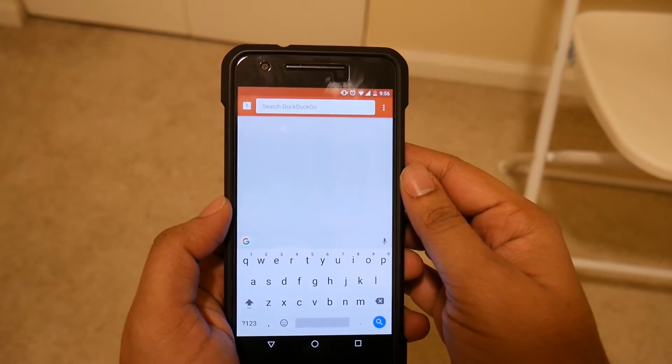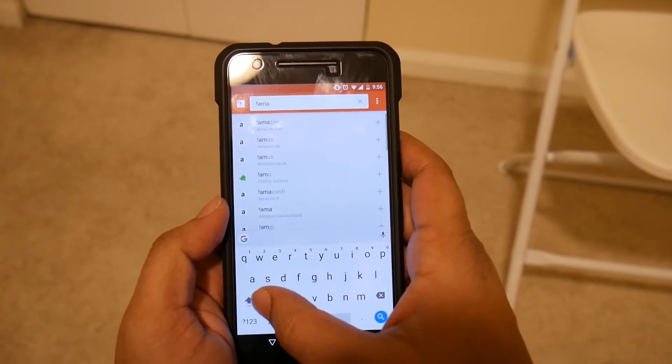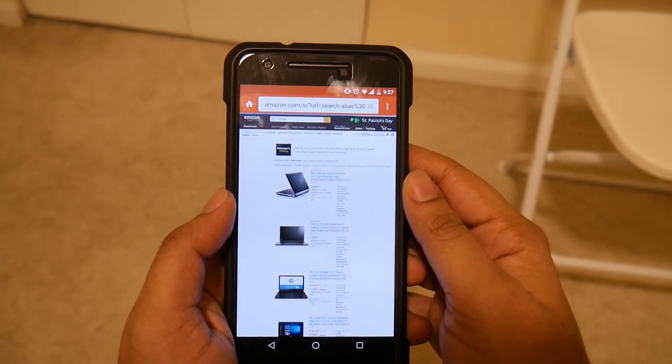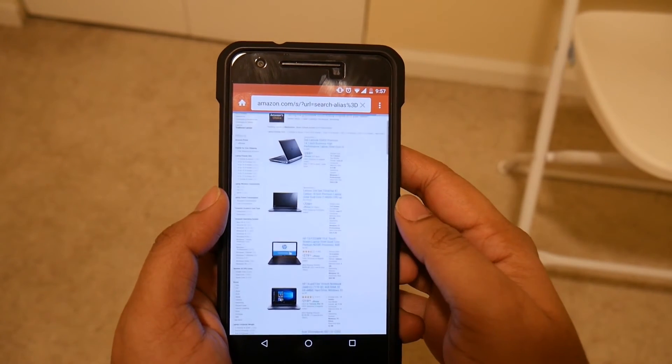On the top left corner you have an exclamation mark — this is called Bangs. Bangs allows you to search on thousands of websites directly. For example, a search for 'Amazon laptops' will take you right to an Amazon search for laptops on amazon.com. The web search has the same functionality as the app.